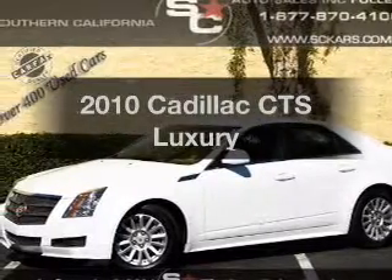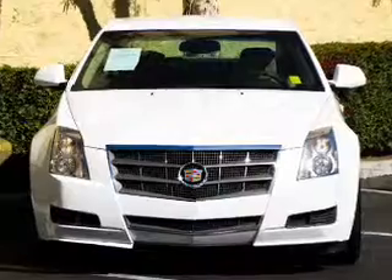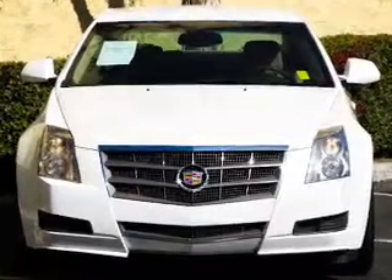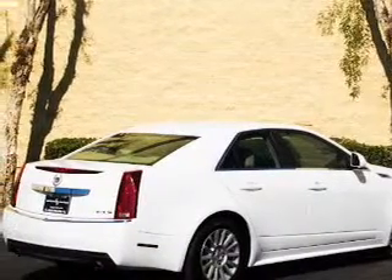Imagine yourself in this 2010 Cadillac CTS. If you're looking for an automobile with great attributes, look no further. With a solid 6-cylinder engine connected to a smooth shifting 6-speed automatic transmission,